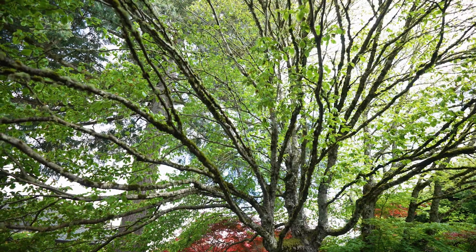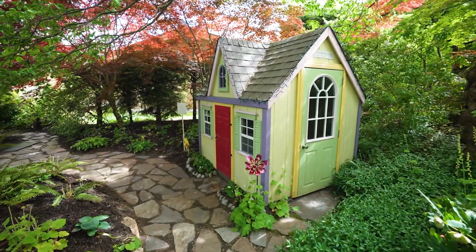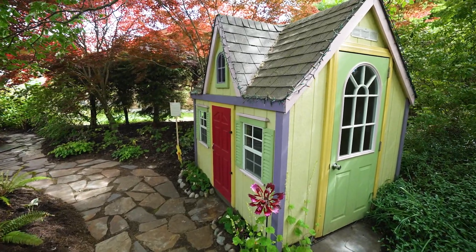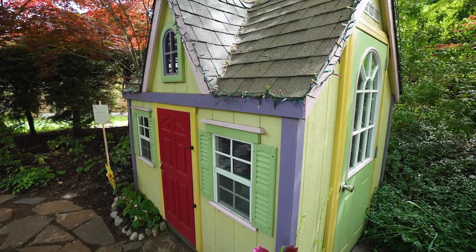Behind me is an absolutely incredible dogwood tree. We just missed the bloom. The playhouse in the back was built originally for our granddaughter. The colors of the house were chosen for the flowers in this area when we put it in. It's really been fun.